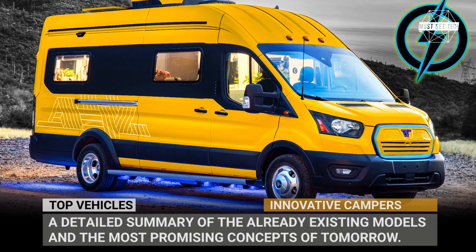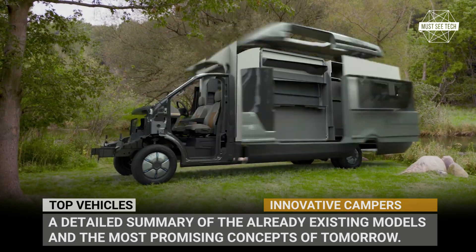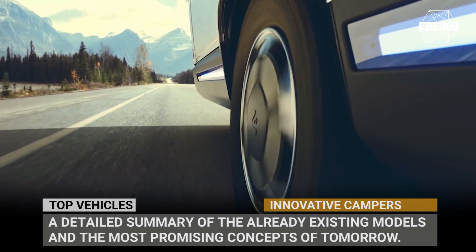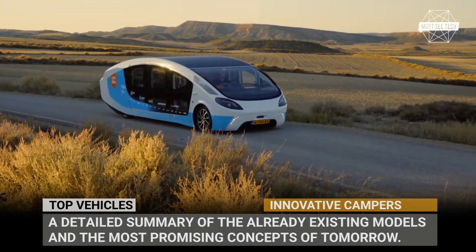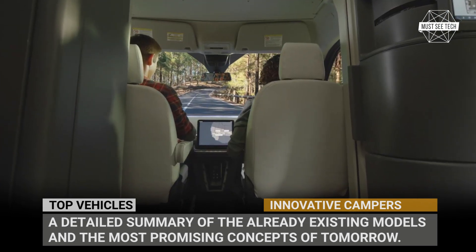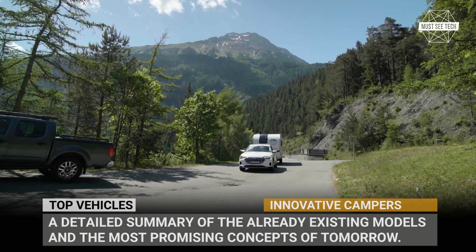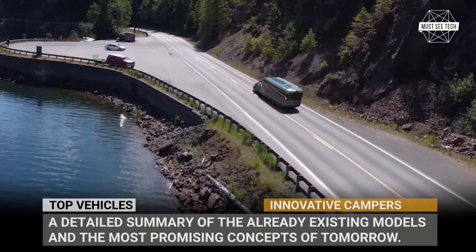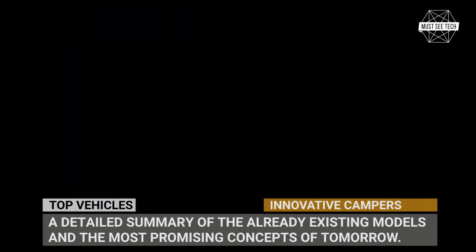So far, the overwhelming majority of vehicles on the roads will become electric, and RVs are not an exception. Though four of the manufacturers are already on high alert, we witnessed the emergence of a new class of electric motorhomes and EV-specific travel trailers. In this video, we'll give you a detailed summary of the already existing models and the most promising concepts of tomorrow. Subscribe to Massey Tech and let's take a closer look at the camping future.